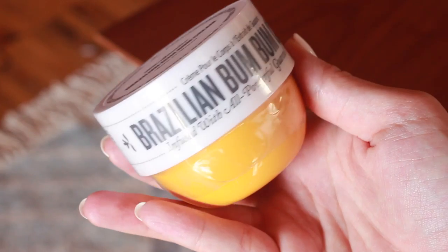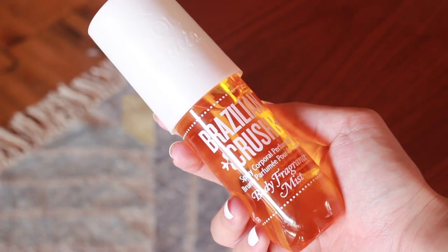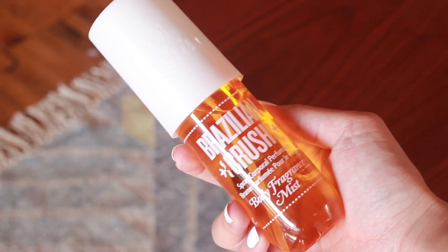These are minis of the Sol de Janeiro — the Bum Bum Cream and the spray in the same scent. If you want to see my complete review, I talked about these products in my last favorites video — I'll put it in a card. These are just little minis of the body lotion that I love and the Brazilian Crush body fragrance. I'm stoked there's a mini because the big one's pretty big, so I have some little travel companions. They're delicious and awesome — check the card above for more.